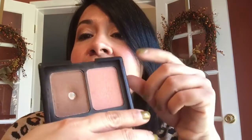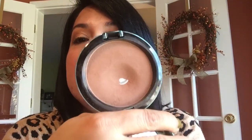For bronzers, I had the Tarte Park Avenue Princess, which I went ahead and finished off. I also had my ELF Contouring Blush and Bronzer in Saint Lucia — I did not finish it, but I managed to hit pan on it. The other bronzer I wanted to work on is this MAC Golden Bronzer, and as you saw in my last video, I did manage to hit pan on that too. I'm going to continue working on these two bronzers to get them out of my collection.